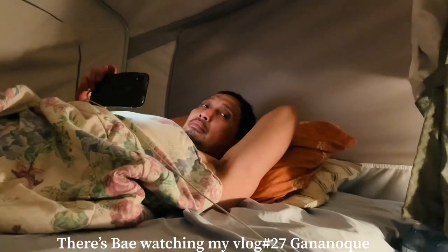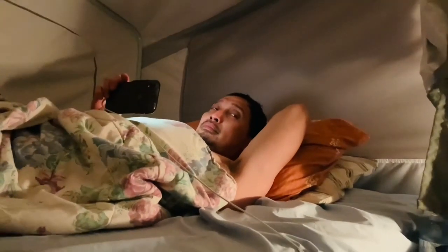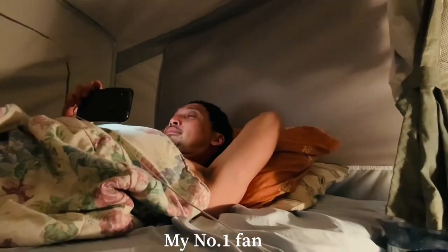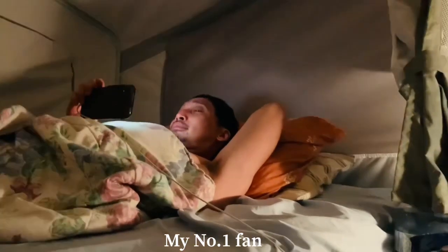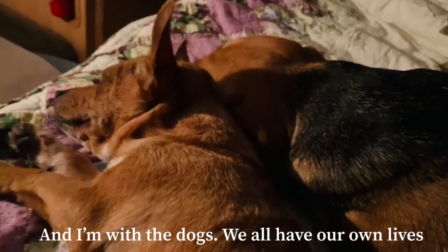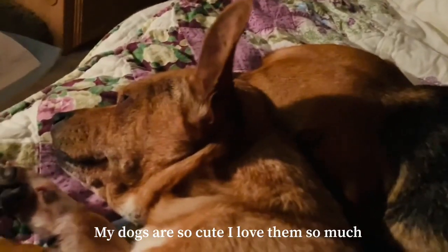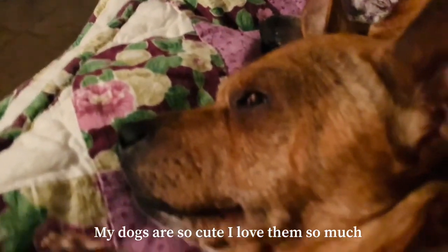Tiki and Luna are sleeping beside each other. Bae is watching my video — he's my number one fan. I'm here talking to the dogs while Bae chats with friends. Each to their own world here. My dogs — I love them so much.